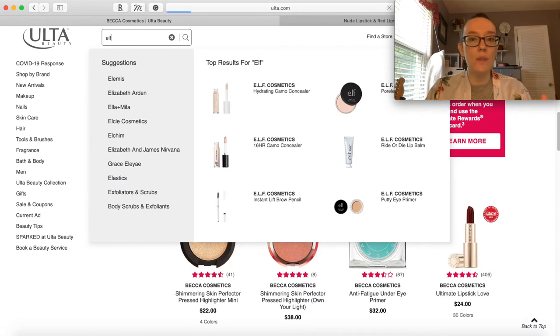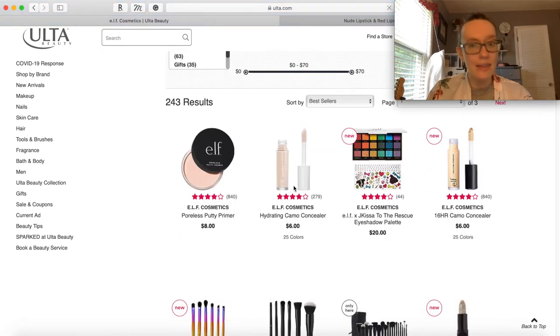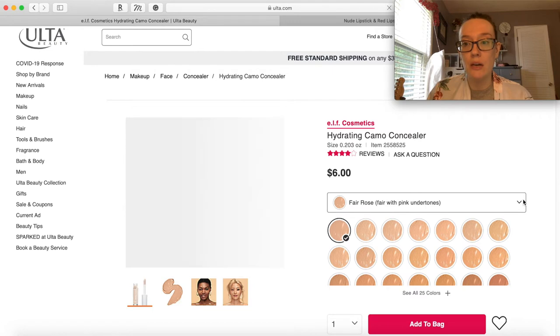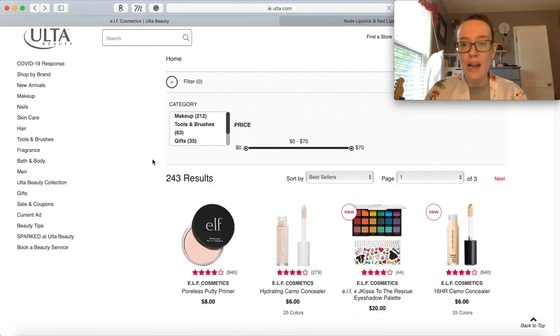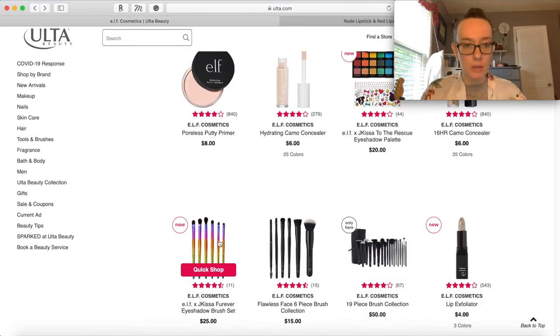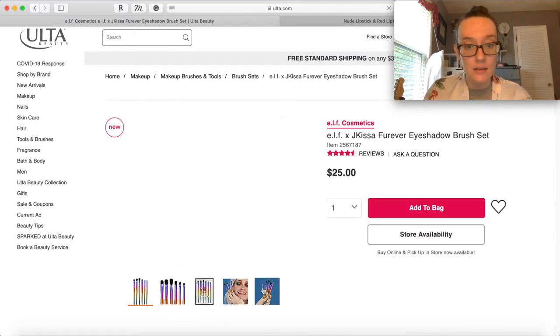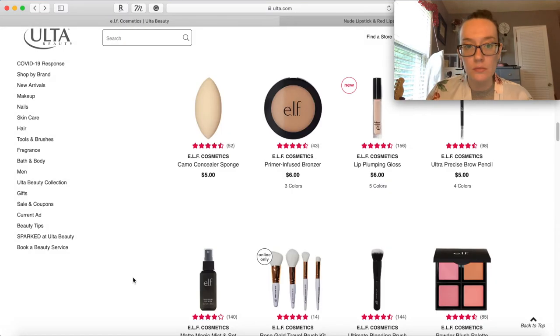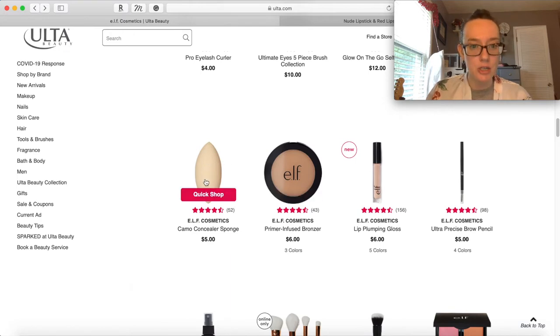Let's look up Elf - I know they have the hydrating concealer that I've been wanting to try. Fair Rose - fair with pink undertones - that would be pretty close, so let's add that. I really want to try some of these palettes - I've heard good things and they're relatively affordable. Look at these high-channel brushes - they're so pretty. $25 for brushes from Elf? That's getting crazy, but I'm gonna add it.